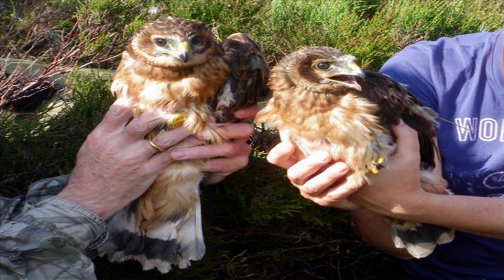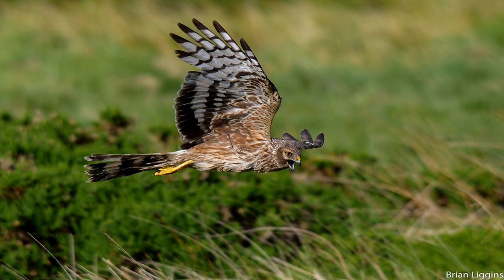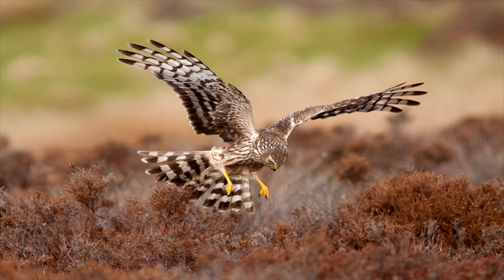This is Fieldsports Channel News. The RSPB is in a new pickle over a hen harrier. The charity announced in 2016 that the bird it called Highlander had undoubtedly been killed by a gamekeeper in order to protect grouse stocks. Imagine its embarrassment when Highlander reappeared this week with a broken transmitter on its back.